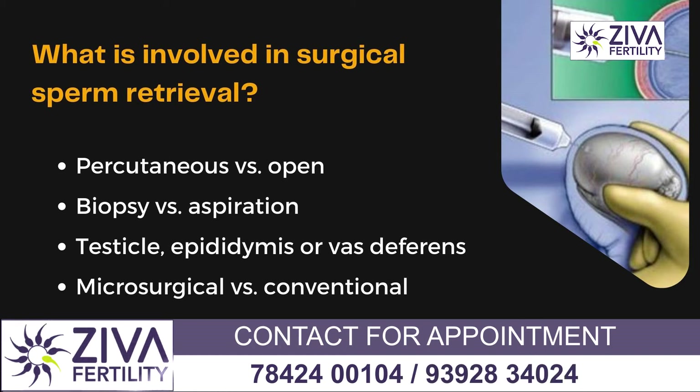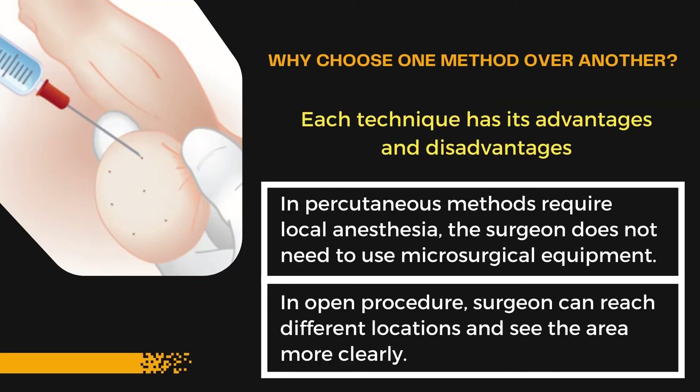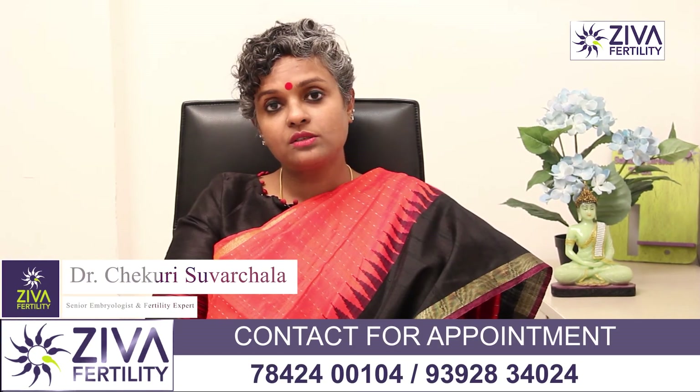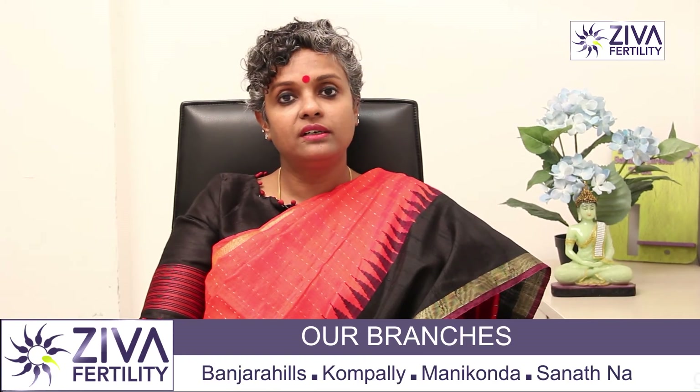So why are we choosing one method over the other? It depends on where sperms are being looked for. If the sperms can be easily located, then a percutaneous procedure is performed — a local anesthesia is done, a very simple procedure, and sperms are extracted. If the urologist feels that the sperms may not be available percutaneously, then a deeper anesthesia is given and more exploration of the testicular area is done so that sperms can definitely be procured. Depending on the certainty or likelihood of finding sperms, the urologist or fertility specialist decides what kind of surgical procedure to perform.